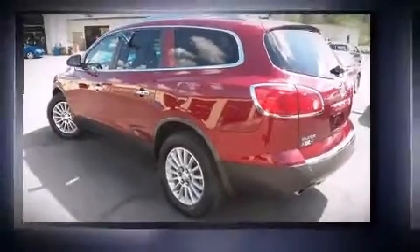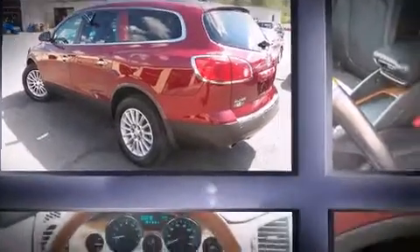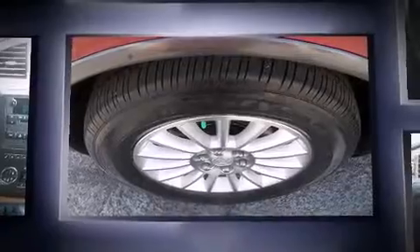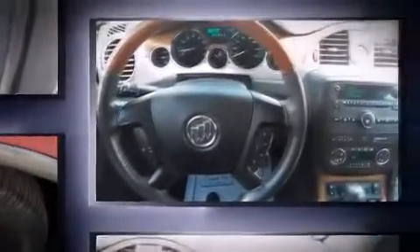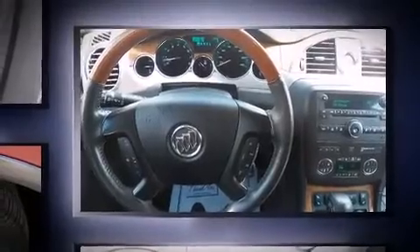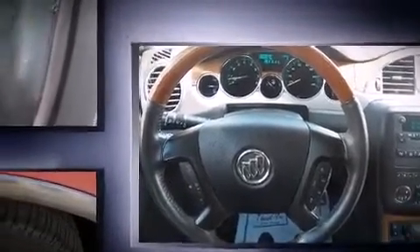The 2009 Buick Enclave features all-wheel drive versatility, an automatic transmission, and a refined six-cylinder engine. Top features include leather upholstery, front and rear air conditioning, turn signal indicator mirrors, rear wipers, remote keyless entry, and third row seats.